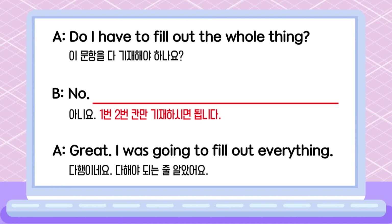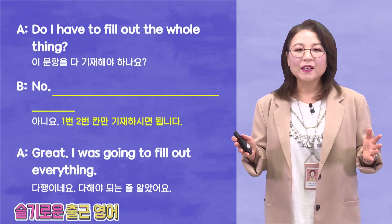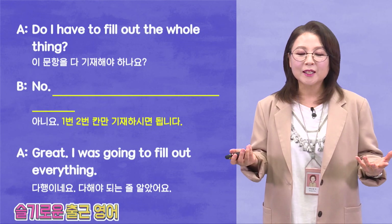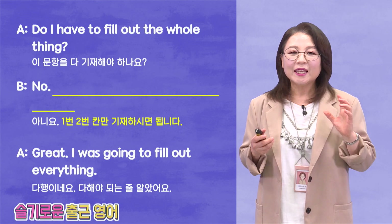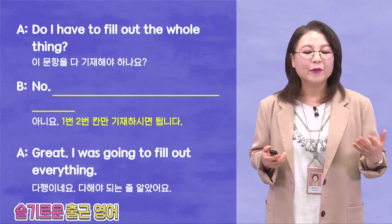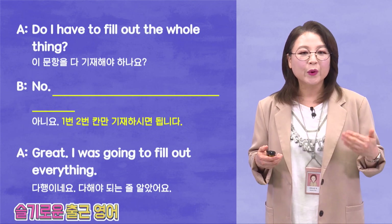Alright, let's take a look at the whole dialogue. So at the office, there's a lot of paperwork, a lot of documents. 뭔가 많이 써내야 되고 그런 게 많죠? 그래서 이 한 분이 이렇게 여쭤보는 거예요. Do I have to fill out the whole thing?